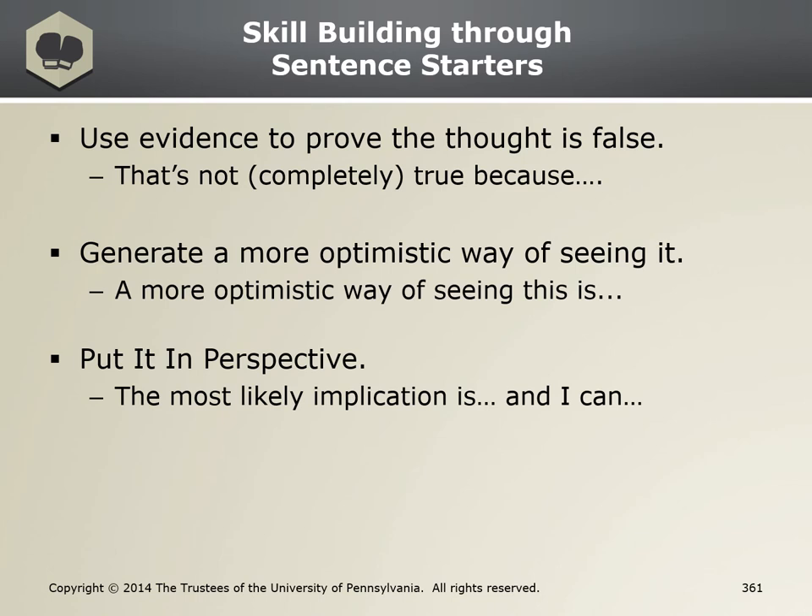The task at hand: I made a decision that negatively affects my soldiers and now I have to lead a patrol. First counterproductive thought: they will never trust me again. The RTR response for evidence: that's not completely true because I acted quickly once I realized my error, I took responsibility, and I demonstrated leadership by correcting the situation. Counterproductive thought two: my CO will think I'm useless. The RTR response utilizing optimism: a more optimistic way of seeing this is that he'll understand that I corrected the situation and will not make the mistake again.